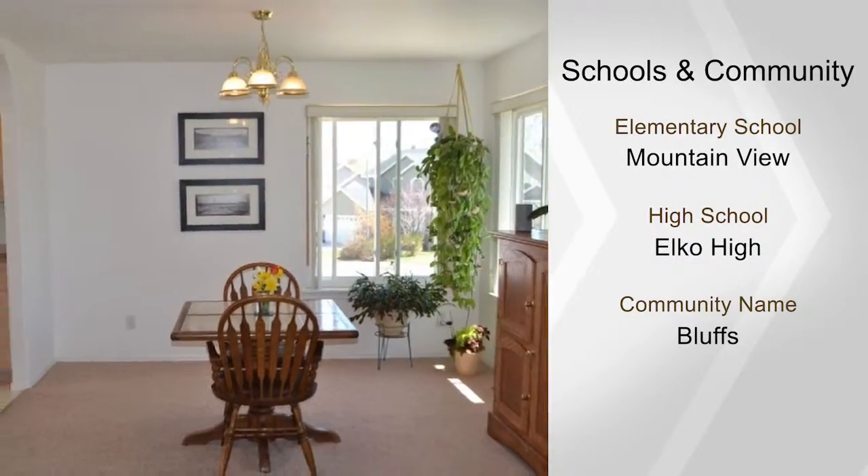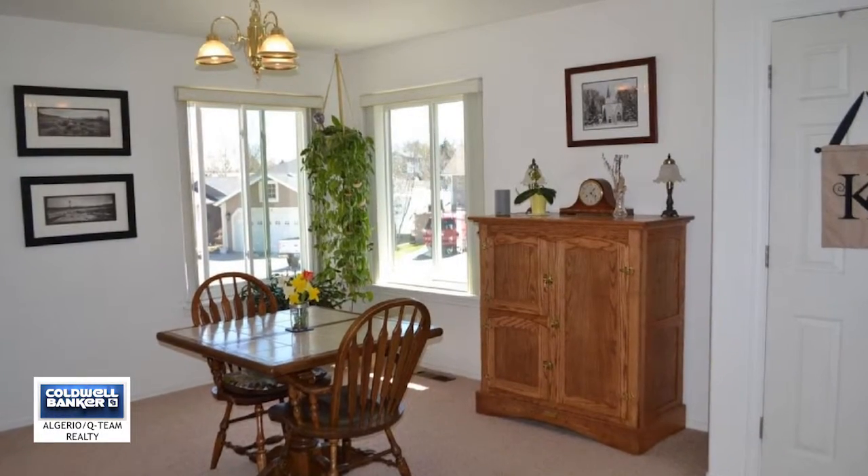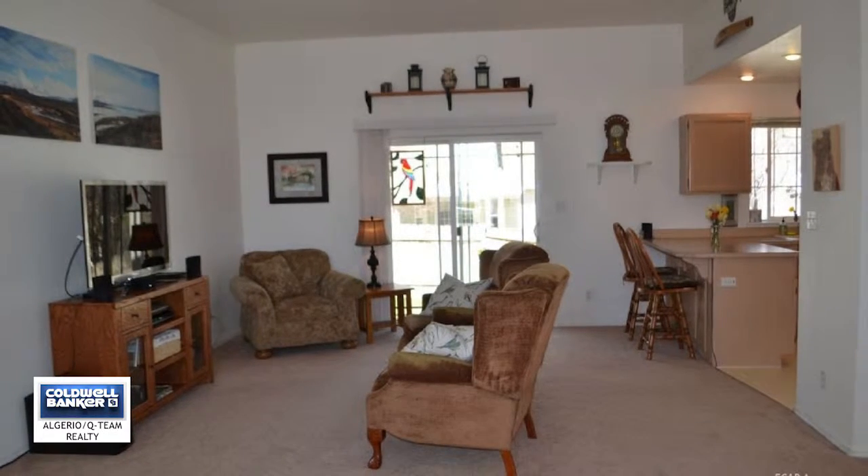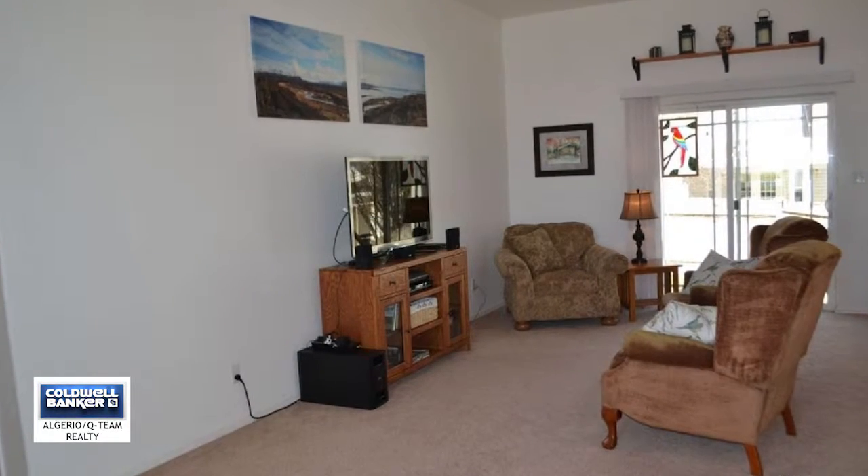The home also features a whole house air filtration system and humidifier, energy-efficient sliding glass door in the living room, energy-efficient windows in the dining room, and many more upgrades.